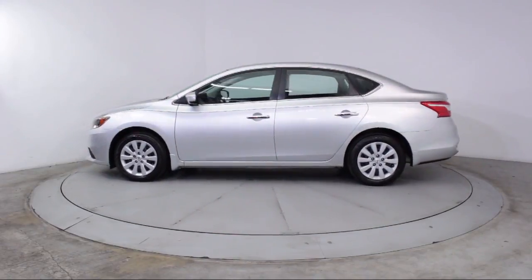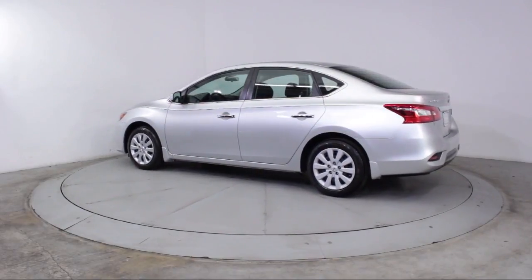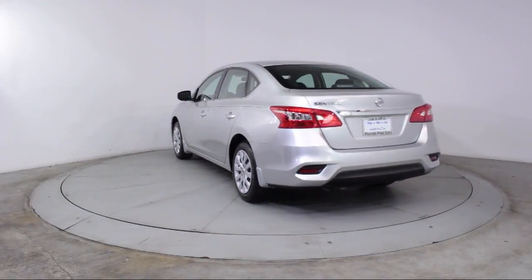It also features Power Windows, Anti-Lock Braking, Telescoping Steering Wheel, Rear Defroster, Tilt Steering Wheel, Bucket Seats, and has less than 10,000 miles on the odometer.